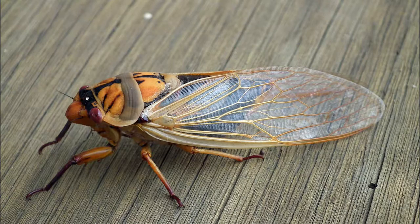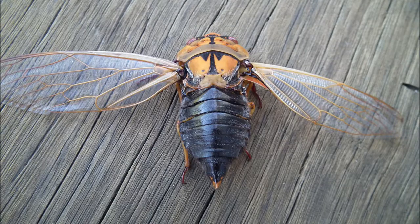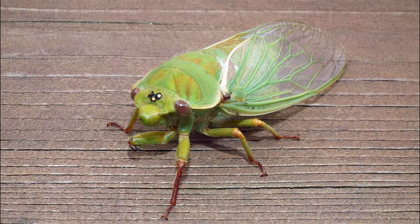The most common cicada we have is the one called the Masked Devil, aptly named because of its markings. With the odd greengrocer in the mix, these are colour variations of the same tribe of cicada.